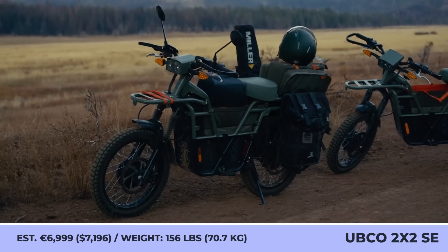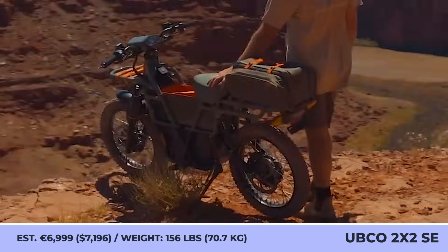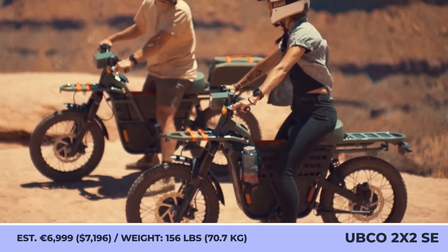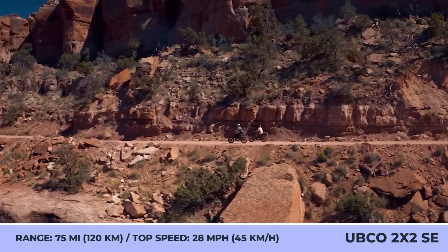Upco 2x2 Special Edition. Limited to just 1,000 units, this two-wheeler features unique green paintwork with orange color accents. Just like the standard Upco 2x2, the SE features a front and rear cargo rack, but also expands on the bike's utilitarian capabilities by adding additional components.